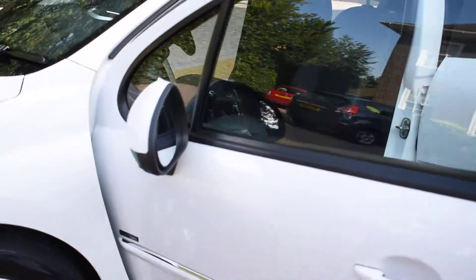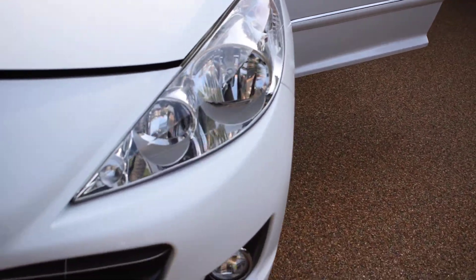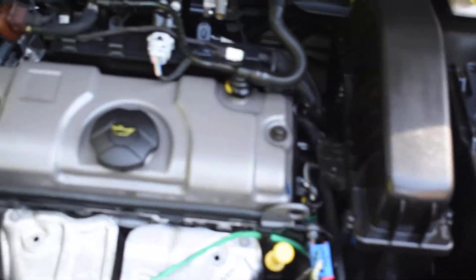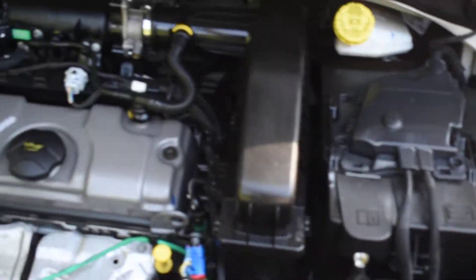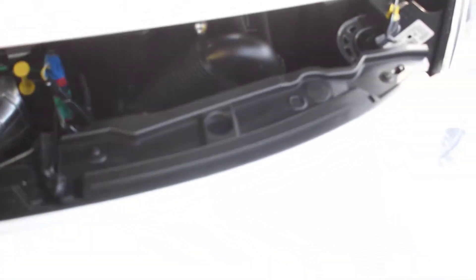Walking you around to the front of the car. I'll just open the bonnet for you so you can see inside the engine — see how nice and clean that is as well.